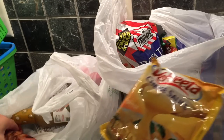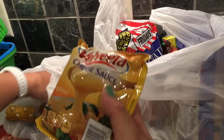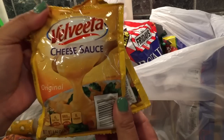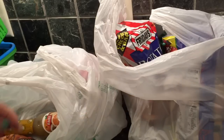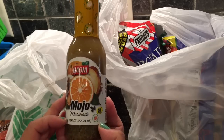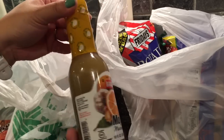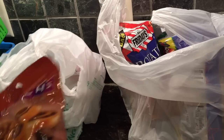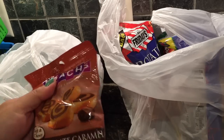I also found the Velveeta Cheese, so I bought two packs of those. My son loves cheese shells and mac and cheese. I also bought this Mojo Marinade by Badia — I bought it before and I'm buying it again. It's pretty good for chicken and fish — that's what I use it for.